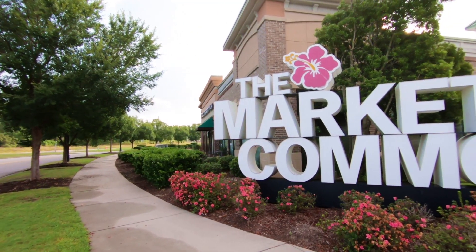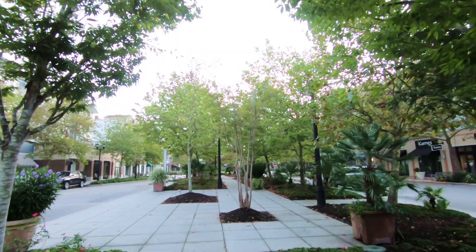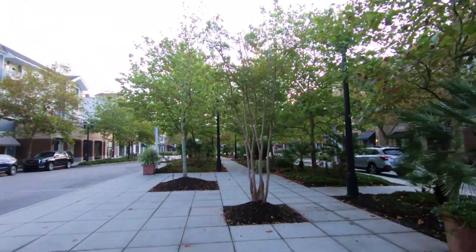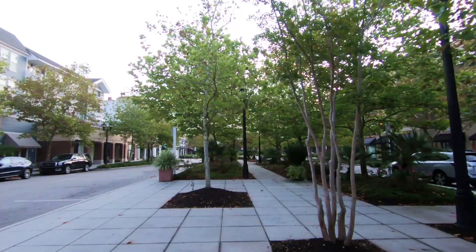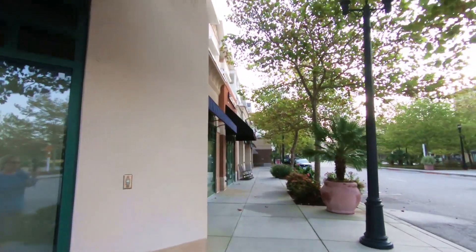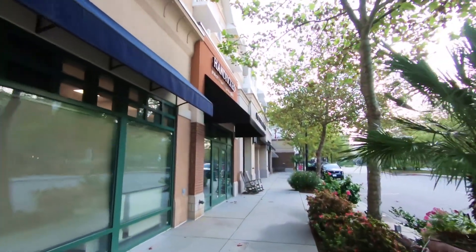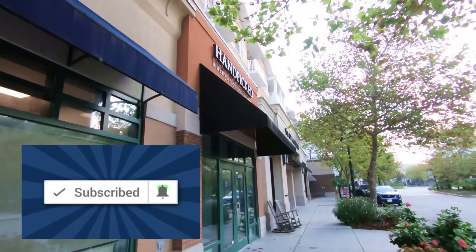I'm at the Market Commons shopping and entertainment area in Myrtle Beach, South Carolina. I'm going to take you on a tour and show you everything this entertainment, dining, and shopping area has to offer. Hi, I'm Carmen. If you're new to our channel and you enjoy Myrtle Beach videos and other travel content, be sure to subscribe and click the bell so you won't miss anything new.